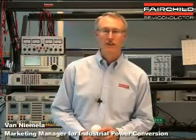Hi, I'm Van Niemela, Fairchild Semiconductor's Marketing Manager for Industrial Power Conversion.